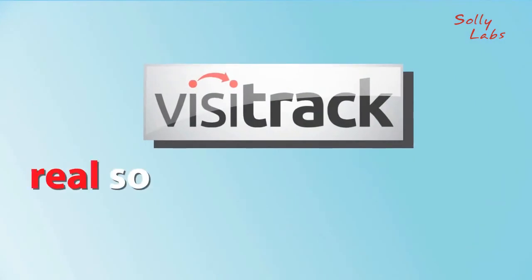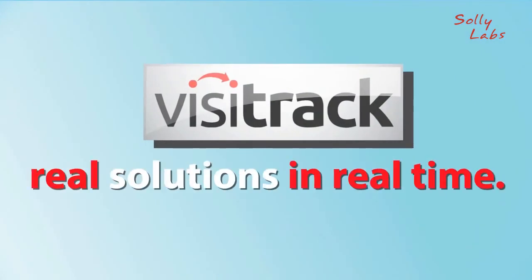VisiTrack. Real solutions, in real time.